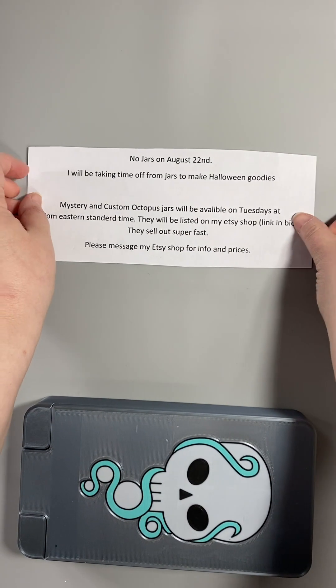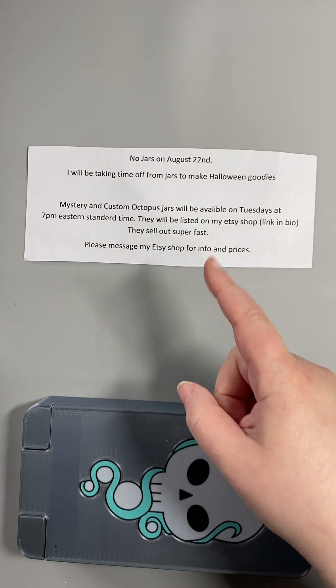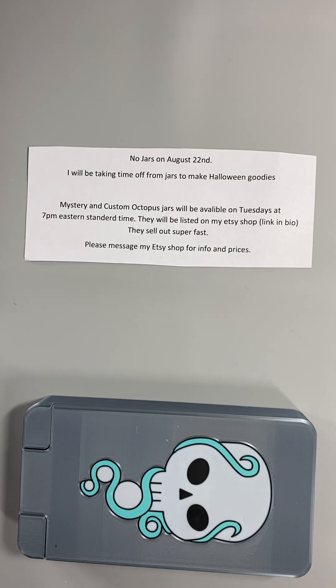Before we get started, there will be no jars next week. I'm taking a little bit of a break from jars to make some Halloween goodies. Mystery and custom octopus jars are usually dropped on Tuesdays at 7 p.m. Eastern Standard Time. They will be listed on my Etsy shop. All of my links are in my bio, and they sell out super fast.